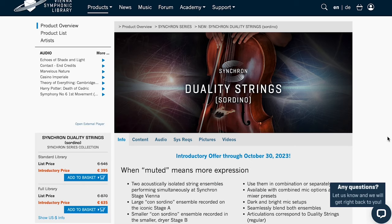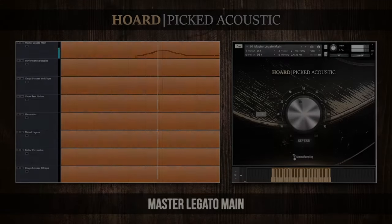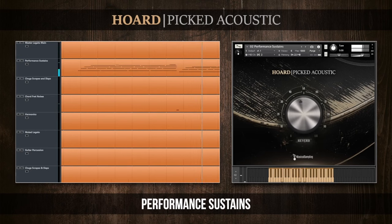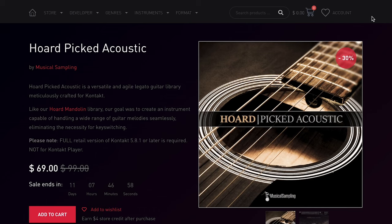Vienna Symphonic Library's latest release is Duality String Sordino — the intro price is still going strong for another week. And Musical Sampling's latest release, Horde Picked Acoustic, sounds spectacular. Normally $99, you can grab it for $69 over at Pulse Audio for just another week and a half.